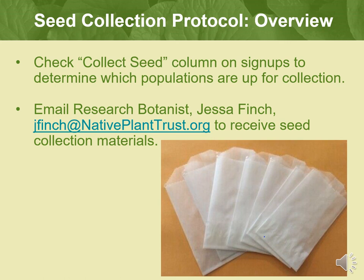Volunteers should check the Collect Seed column in the survey sign-up page to determine if a survey is targeted for seed collection in the upcoming season or not. If you sign up to conduct a seed collection, Native Plant Trust supplies all of the needed seed collection materials. We just ask that you email research botanist Jessa Finch roughly a month ahead of your first collection to let her know that you need a collection packet mailed to you.